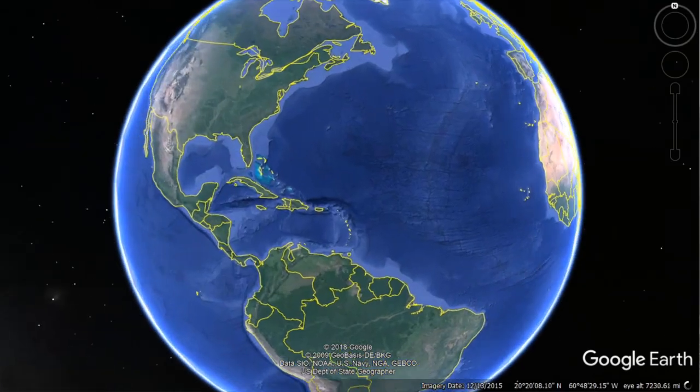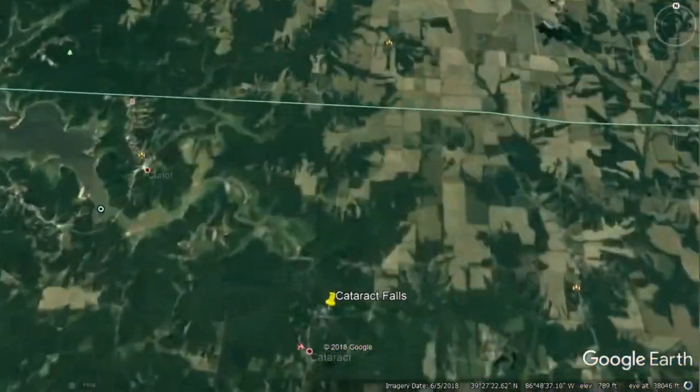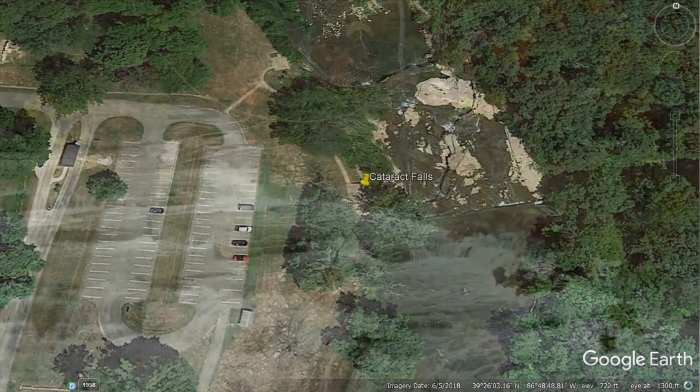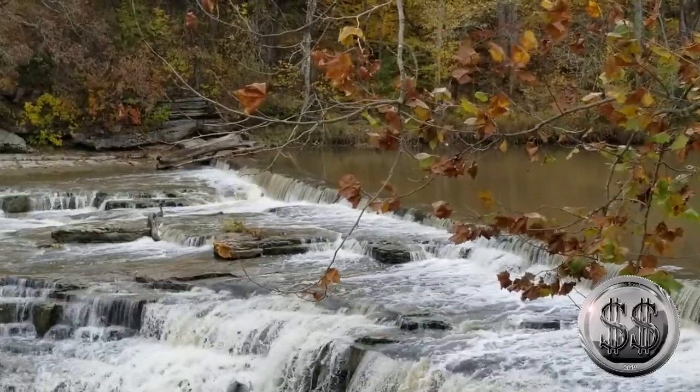Our 3rd and final destination will be Cataract Falls, Indiana — Platform 1. And here we are one last time at Cataract Falls, Indiana.